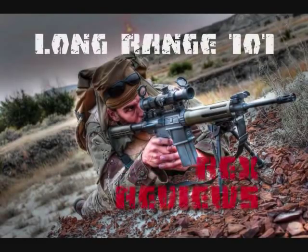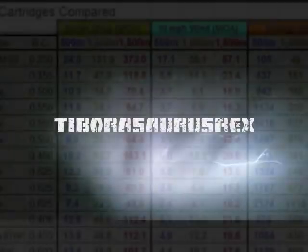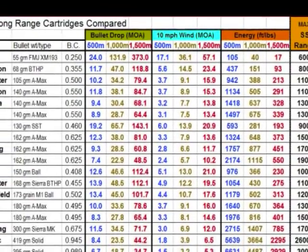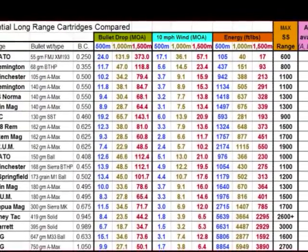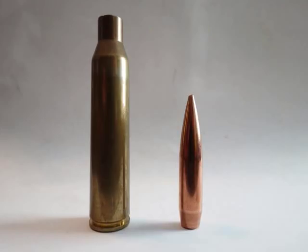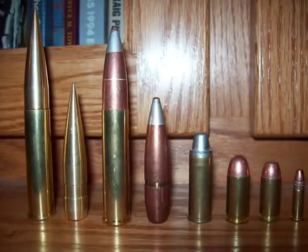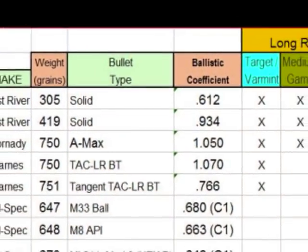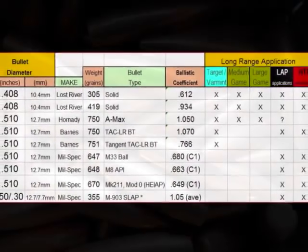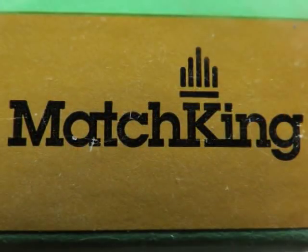In our previous videos, we did a thorough examination of the suitability of various rifle cartridges for different long-range applications. We were able to set up a system that helped you streamline your cartridge elimination process and narrow down your options to those choices that would best meet your mission criteria. We also did a pretty detailed evaluation on projectile dynamics, and hopefully we were able to help you identify those bullets that would best suit your long-range hunting or tactical applications.